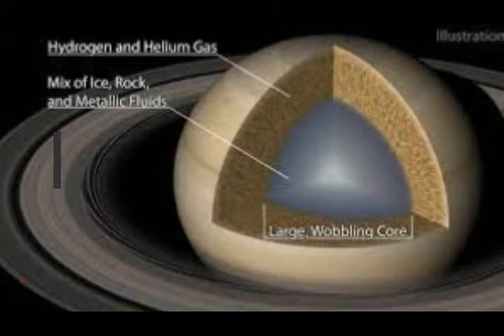It's a bit like parts of our Earth's oceans, where the saltiness increases as you go deeper and deeper levels, creating a stable configuration. This is the Caltech image: hydrogen and helium gas, then you have the mix of ice and rock and metallic fluids — a large wobbling core.